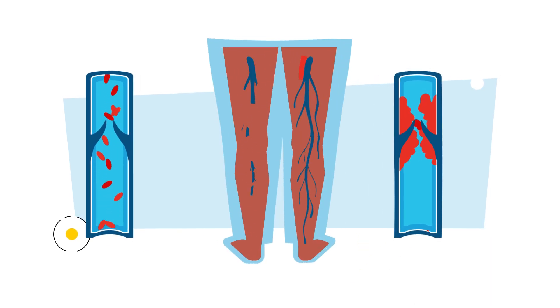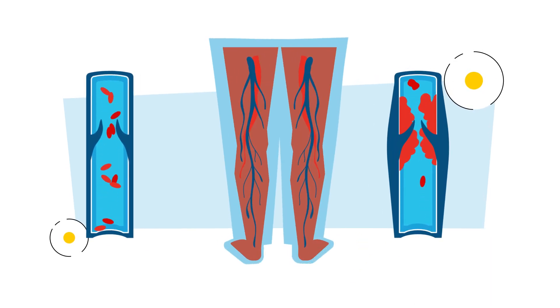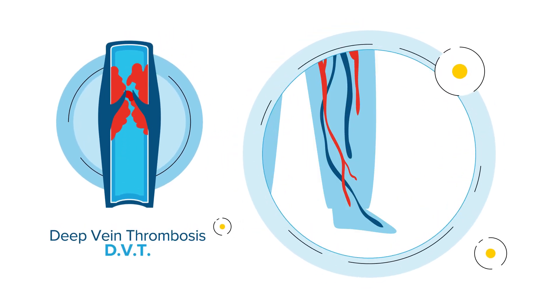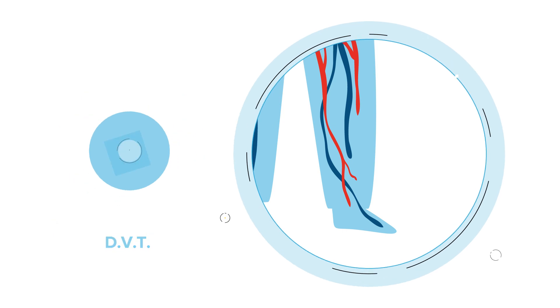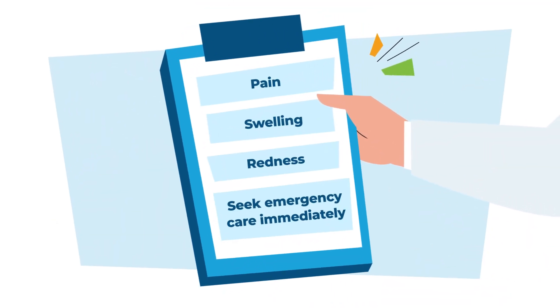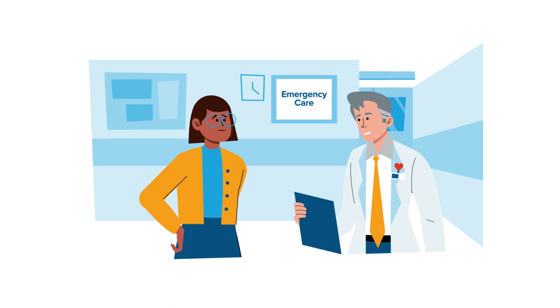Having varicose veins increases your risk of developing blood clots in the deep veins of the leg, a very serious condition called deep vein thrombosis, or DVT. If you experience sudden or chronic pain, swelling and redness in your calf, thigh, or pelvis, seek emergency care immediately.